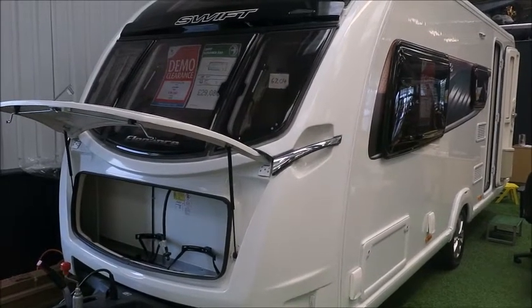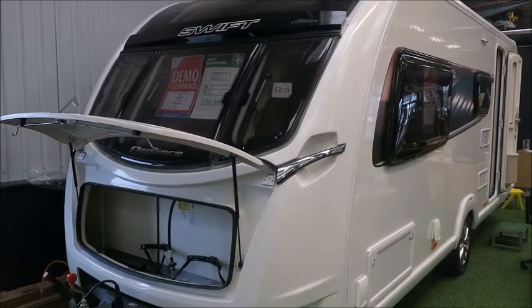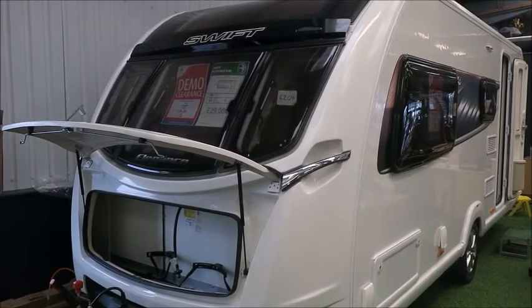Welcome back, it's our pleasure. Here we have a brand new Swift Elegance 530 caravan. Let's go and take a look.